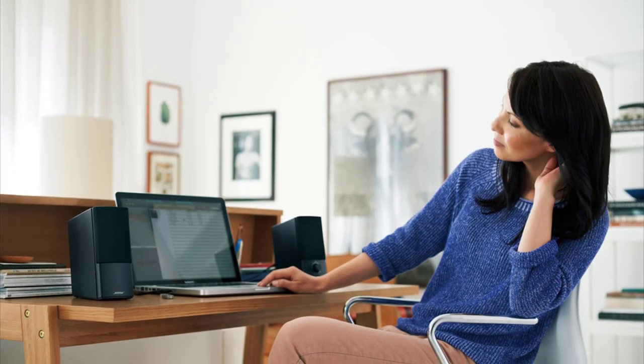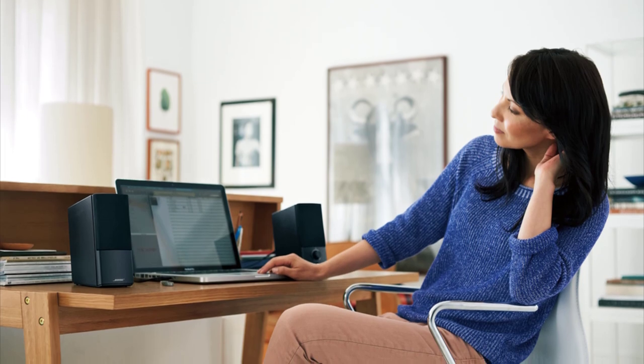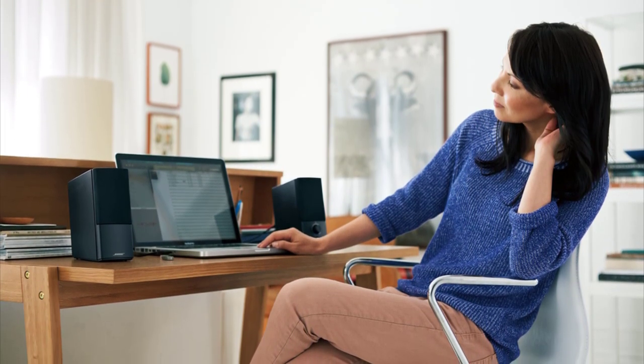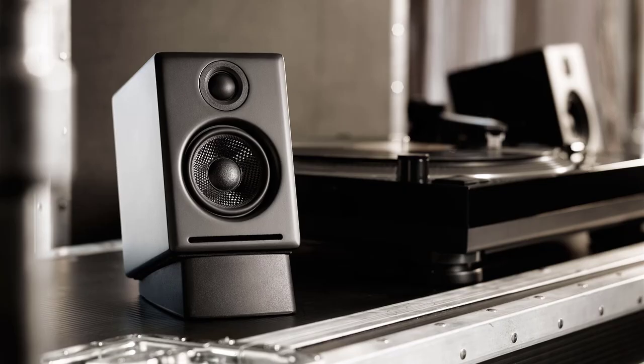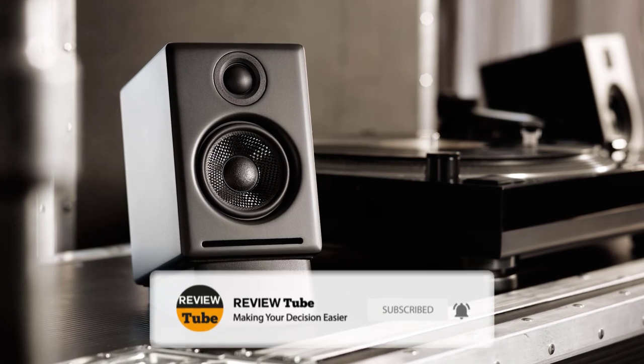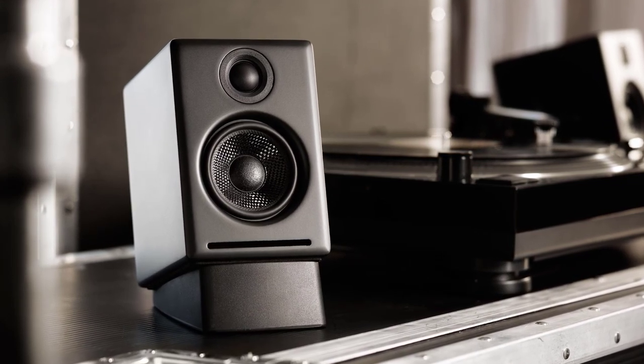If you like the first two products we've shown, keep watching because we have more to come. Before we proceed, let's take the opportunity to ask you to join our growing community. Kindly subscribe to our channel and click the bell icon to get notified of our upcoming videos. And now let's continue with our list.